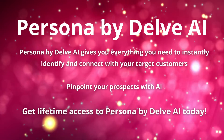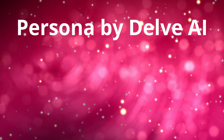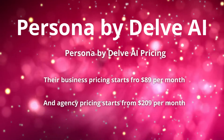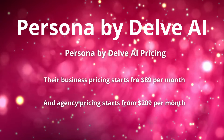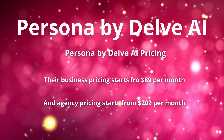Persona by Delve AI gives you everything you need to instantly identify and connect with your target customers — pinpoint your prospects with AI. Their business pricing starts from $89 per month, and agency pricing starts from $209 per month.